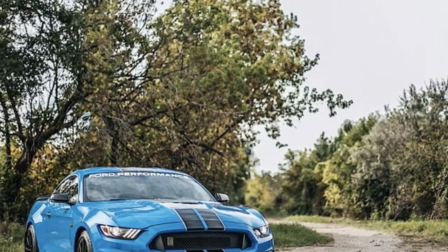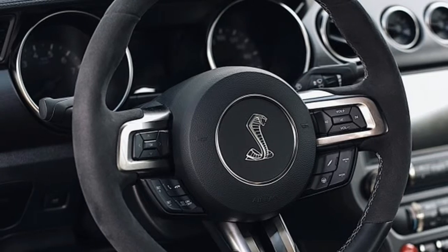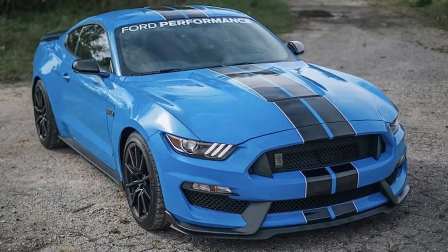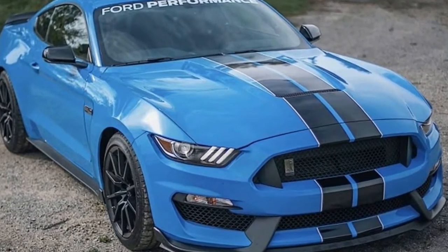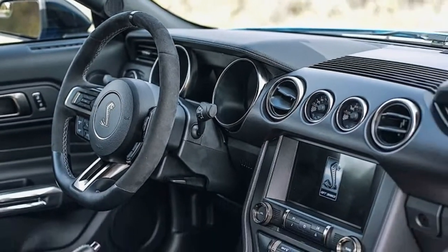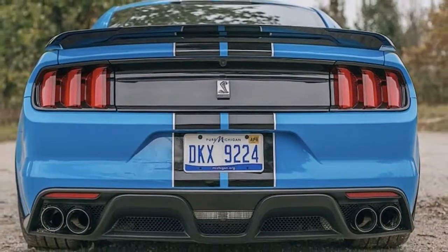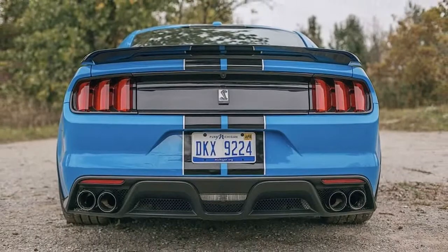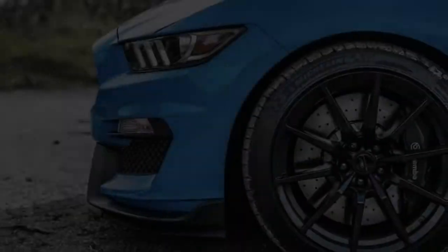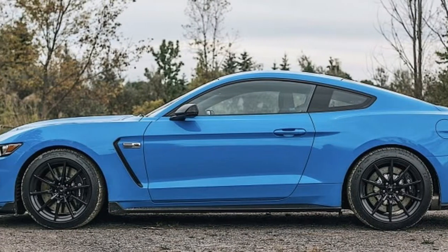The Ford Shelby Mustang GT350 has always been one of my favorite cars. Growing up, I had a model of a 1965 GT350 sitting on my shelf — the same model now sits on my desk at work. This is the fourth GT350 that I've had the pleasure of driving, and what makes this one different are the added Ford Performance parts.